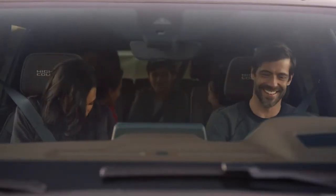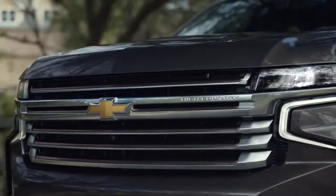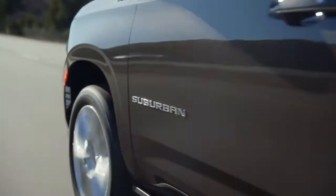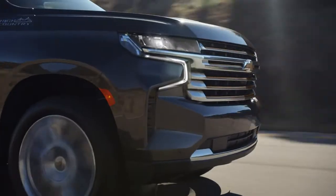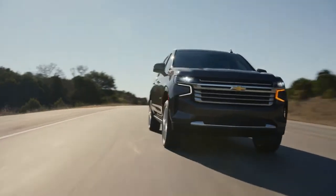The second row bucket seats slide back and forth up to five and a half inches. With much needed room for the whole family and an impressive 19% more max cargo volume than the previous generation, it's easy to see the all-new Suburban isn't just another SUV — it's life-sized.